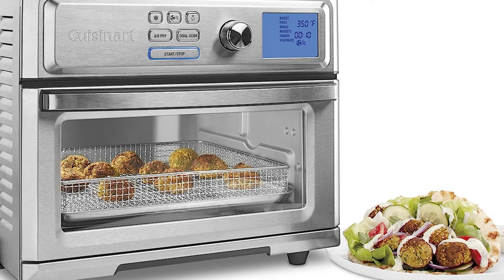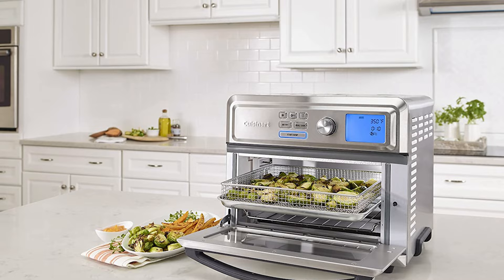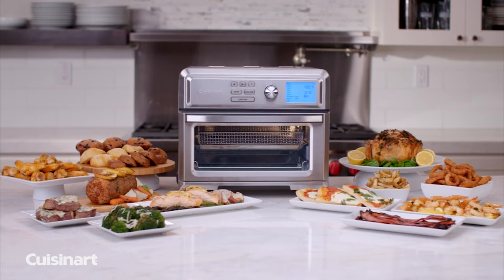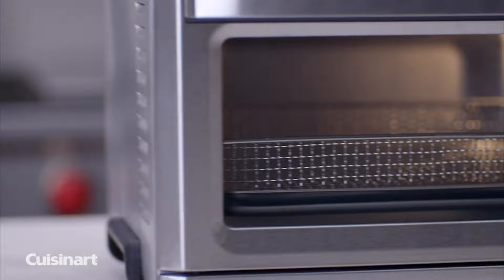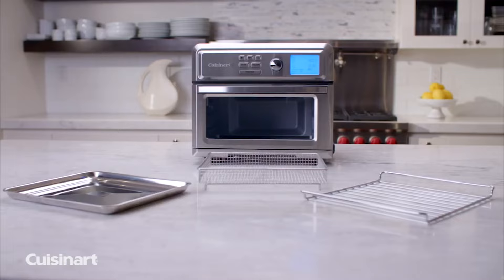Plus, the oven is programmed with more than 10 settings, 5 of which are specific to air frying. The ability to dual cook is another unique feature — it allows you to program the oven for two different times and temperatures at once, useful for starting foods at a high temp to crisp and then lowering to finish cooking inside.